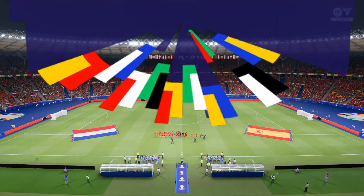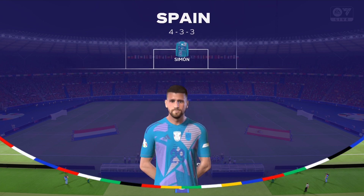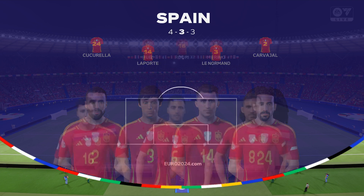Here's the lineup for Spain. Fabian plays alongside Rodri in the center of midfield, and Morata is the main striker for this match.